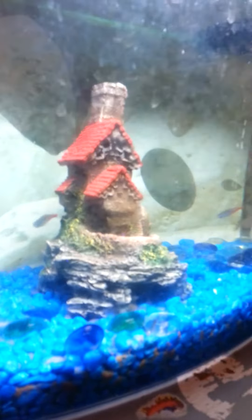And I'm going to show you my fishies. These little fishies — here they are.